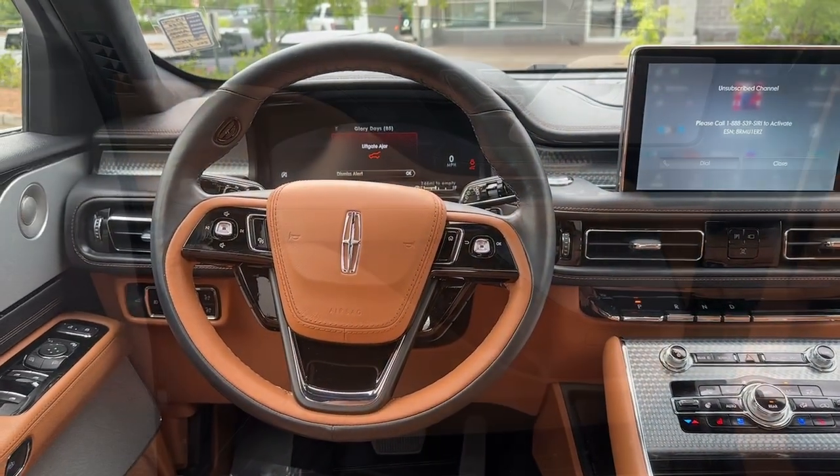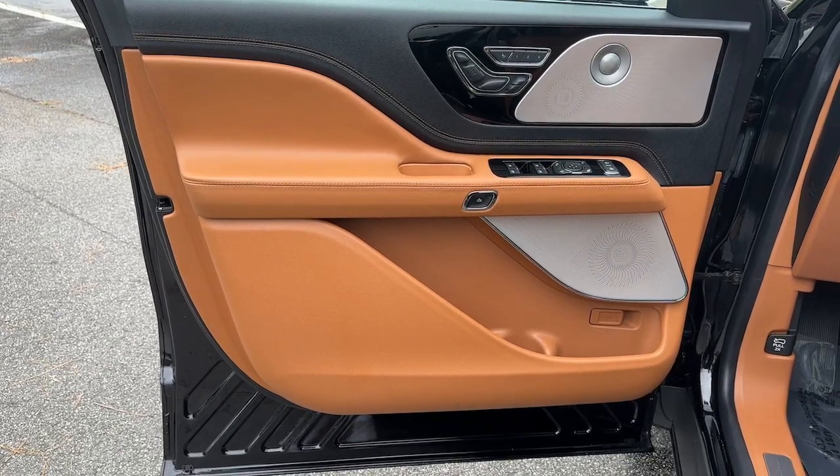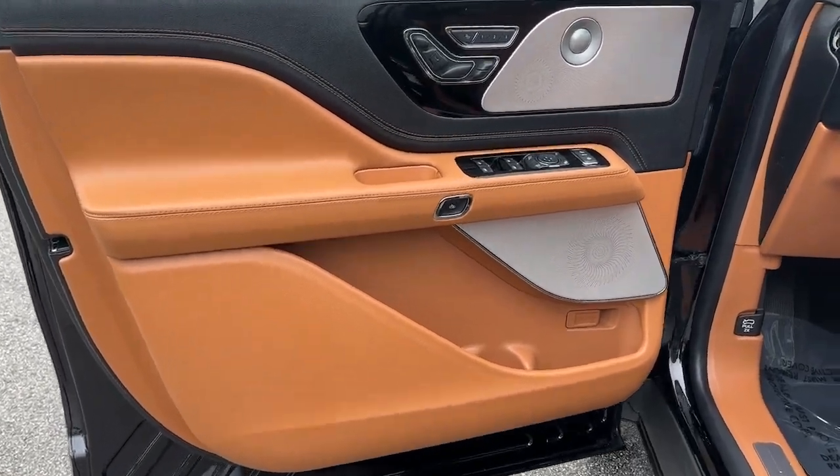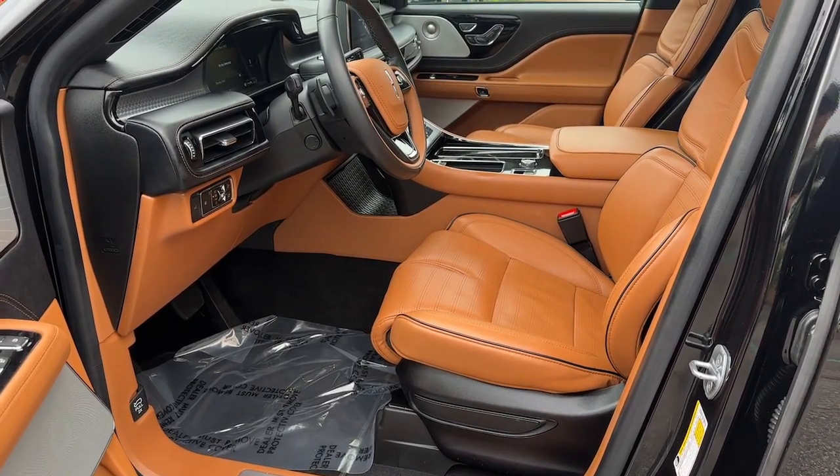Enjoy the sensation of relaxation when you explore your world from the comfort of this well-appointed Aviator. Treat yourself to a test drive today — our staff will toss you the keys and give you an outstanding customer experience.